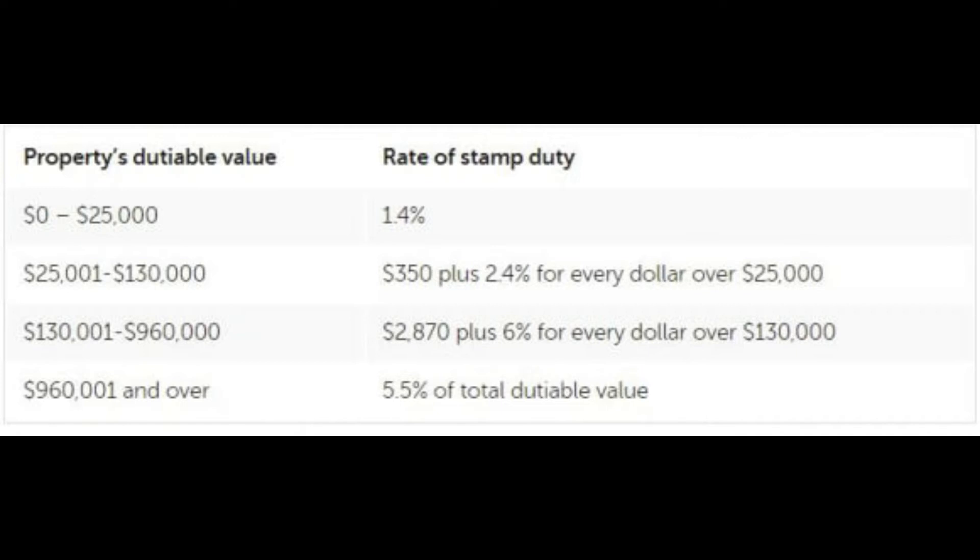As you can see in front of you, here is a summary of the rate of stamp duty applied based on property dutiable values. The rate of stamp duty for properties up to $25,000 in value is 1.4% of the property price. Anything from $25,000 to $130,000 is $350 plus 2.4% for every dollar over $25,000.